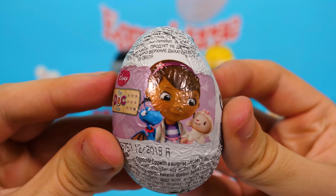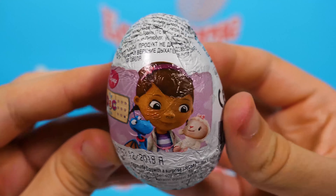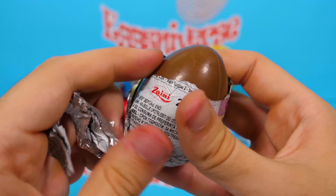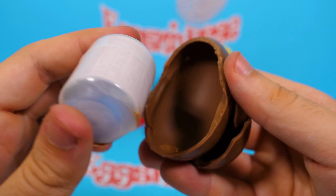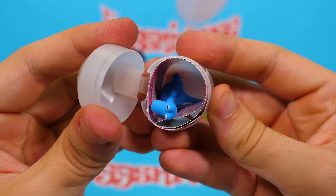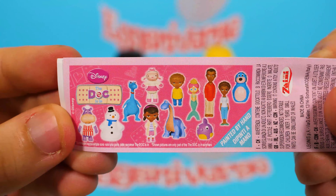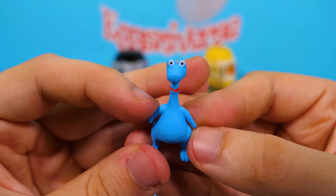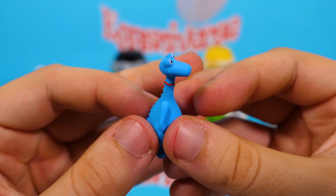The next egg is from Doc McStuffins. Let's open this up. Let's see what we have in this one. This is the whole collection. And this is Stuffy — this is a blue dragon!